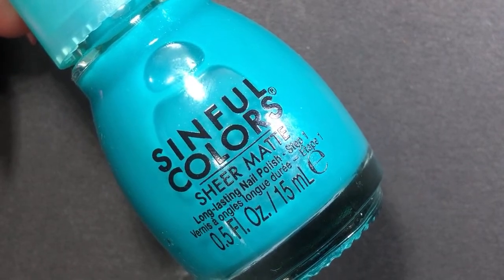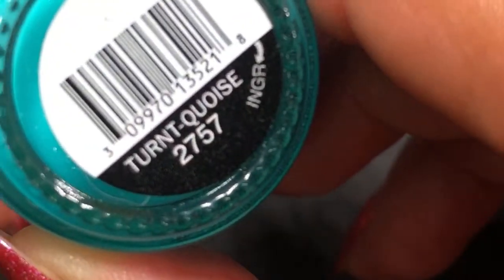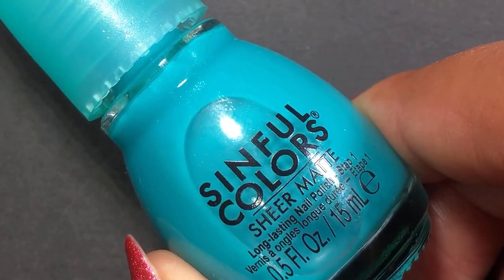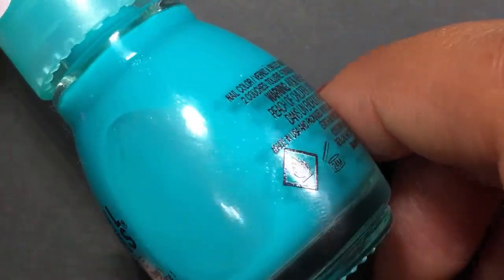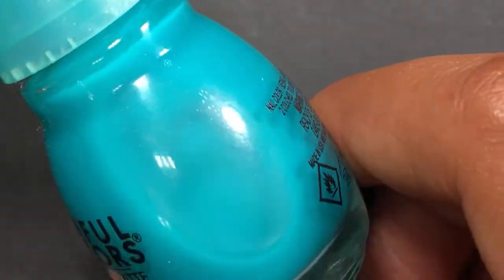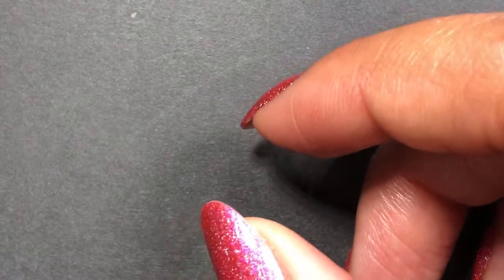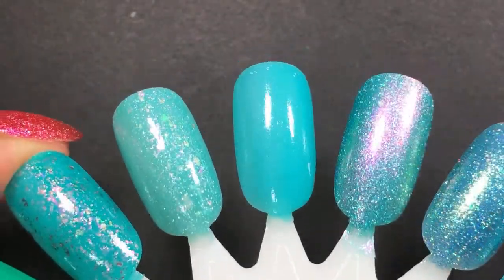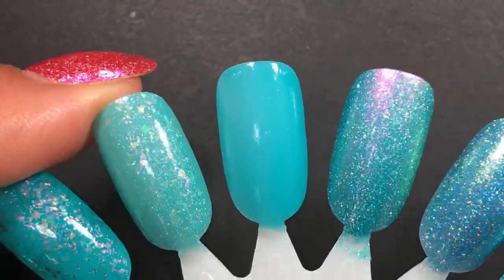This one is from Sinful Colors — it might be the only Sinful Colors shade I bought myself; my sister gifted me a few. It's called Turnt Coise — and I'd be lying if I said I didn't get it at least a little bit just because of the name, because Turnt Coise is hilarious to me. It's a bright turquoise with a super soft glass fleck or silver shimmer, not very noticeable. This is part of the sheer matte collection, so it's a jelly polish that dries down matte. I put it here with the idea that I'm going to wear it as a sandwich — I already know which polish I'm wearing it with, and it's coming up in a second.